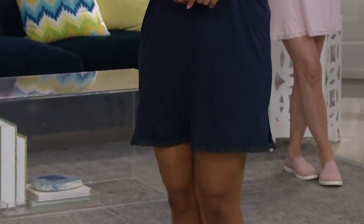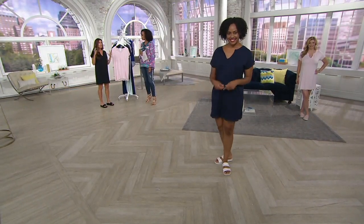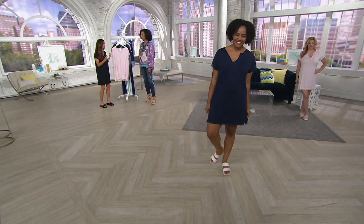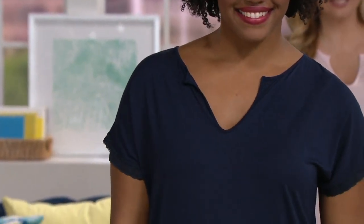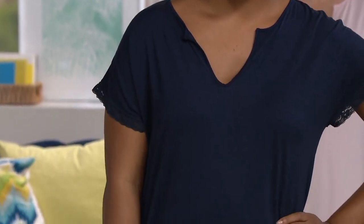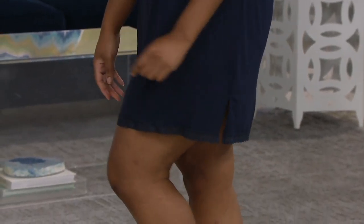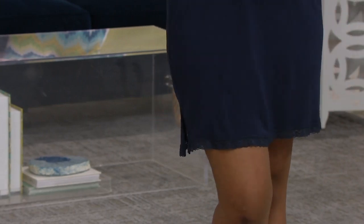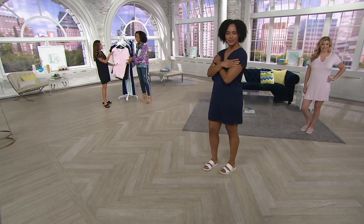Nina is wearing it in the terrific Indigo — Nina, what size do you wear? Large. Looks great! I think we've all at one time or another held onto those pajamas a little too long. You know those oversized t-shirts we love to sleep in — we love them because they're soft, they're time-worn, but we really wouldn't want to be caught in them. This is just as soft and cozy, and pretty as well.